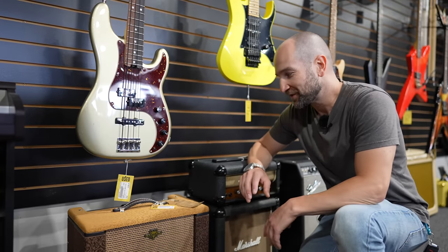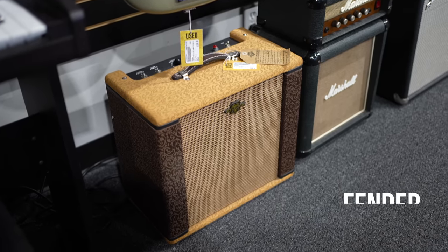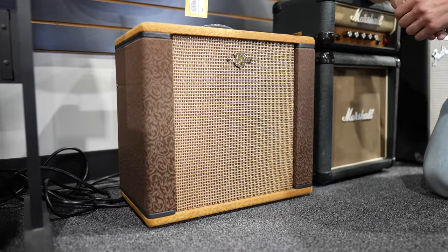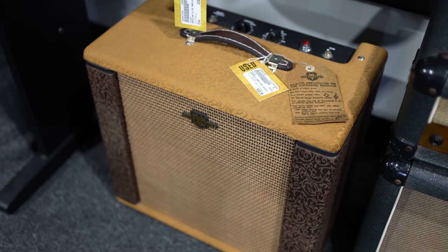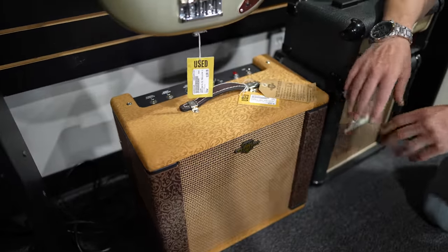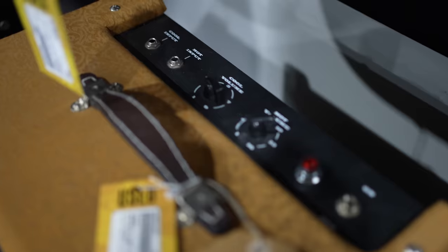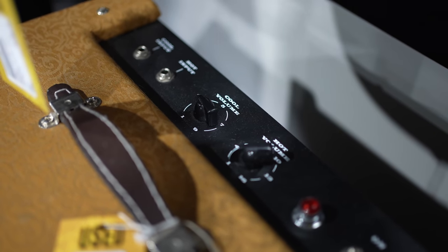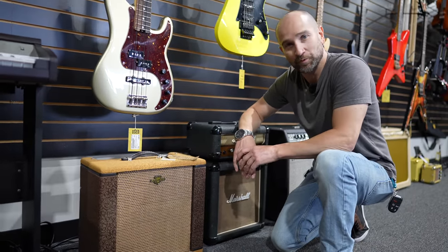Here's an amplifier you don't see every day — this is the Fender Rampart. I actually owned the Excelsior, which came out at exactly the same time. This is probably about 10 years old and it's still got the tag on it. These are 9-watt amps with a 12-inch speaker and two 12AX7 preamp tubes. So you're getting a tube amp that really only has a volume control on top — two inputs, one hotter than the other. You just crank it up and get that great dirty blues tone. They're nice and small, which is pretty cool.